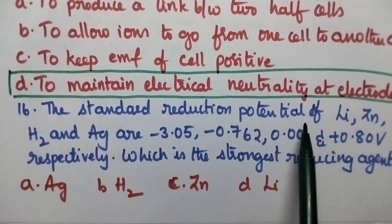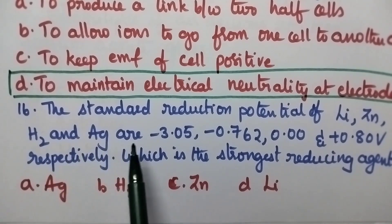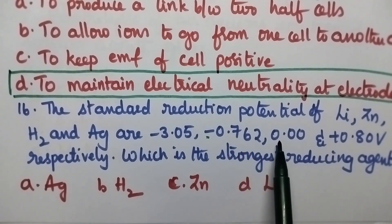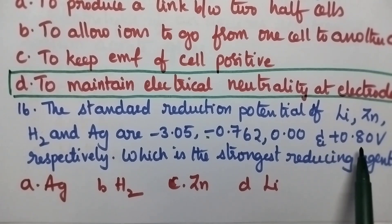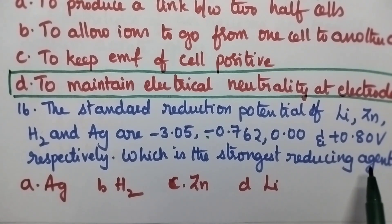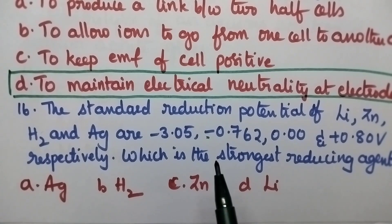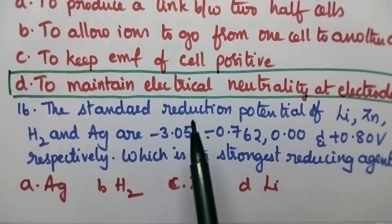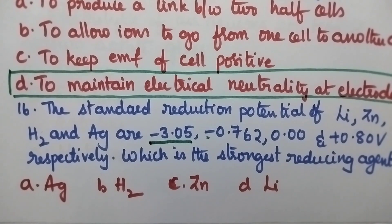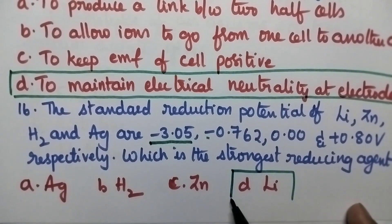The standard reduction potentials of lithium, zinc, hydrogen and silver are minus 3.05, minus 0.762, 0.00 and plus 0.80 volt respectively. Which is the strongest reducing agent? The metal with lowest reduction potential will act as strongest reducing agent. Here lithium is having the lowest value for the electrode potential, and hence lithium will act as the strongest reducing agent. So option D is the right answer.